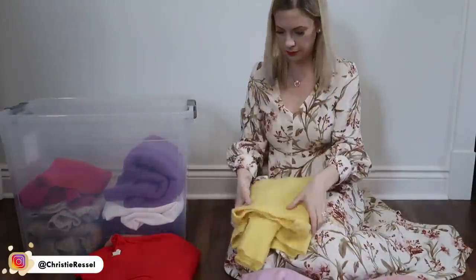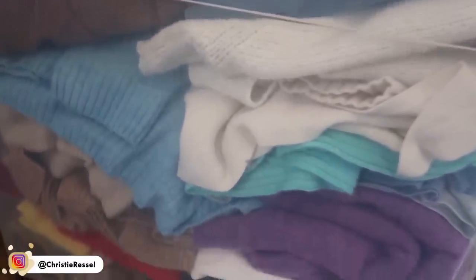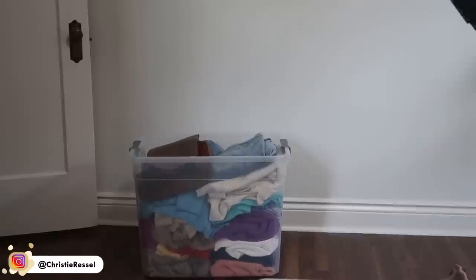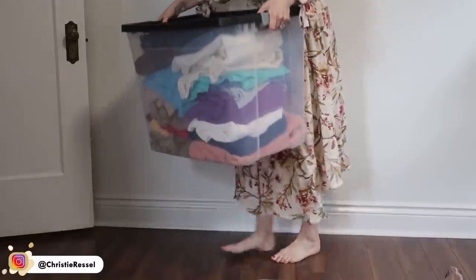But if it's something that I really didn't choose to wear, I really take the time to ask myself why and see if it's that I didn't like the fit. Does something need to be fixed? Is it just not my style anymore? And I make sure that if it does get packed away, it's something I know I will use rather than just keeping it because I feel like I might use it again someday down the line.